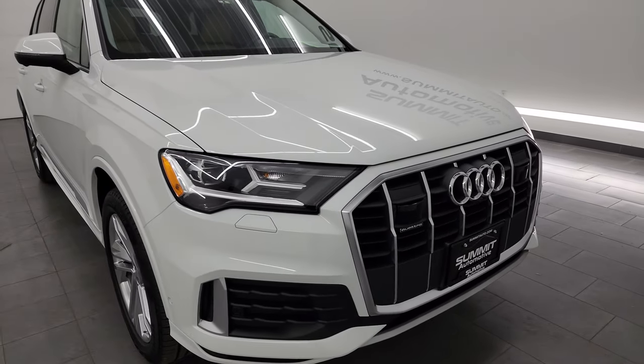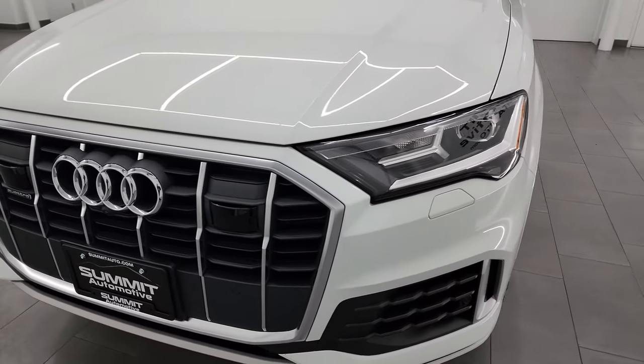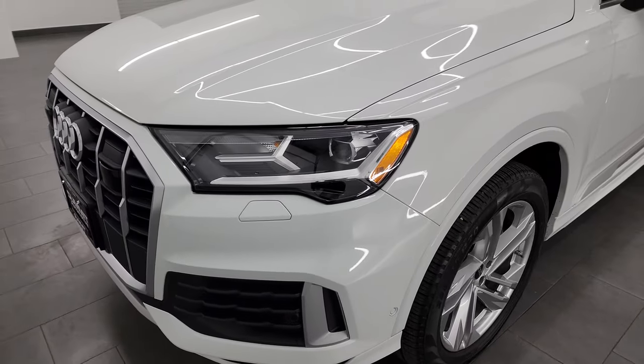I'm going to go all the way around in this video — inside, start it up, take a look under the hood, show you all the options — just give you the most accurate representation that I can of the vehicle.